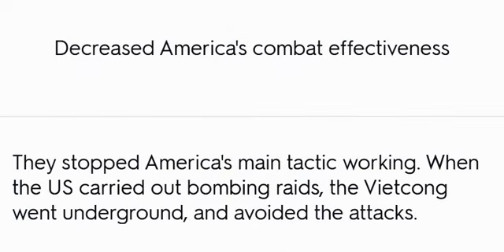Decreased America's Combat Effectiveness: The tunnels stopped America's main tactic from working. When the U.S. carried out bombing raids, the Viet Cong went underground and avoided the attacks.